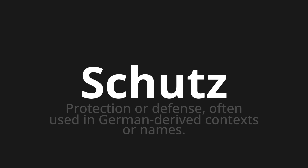Welcome to How to Pronounce. In today's video, we'll be focusing on a new word that you might find challenging or intriguing. So let's dive into today's word: Schutz, which means protection or defense, often used in German-derived contexts or names.